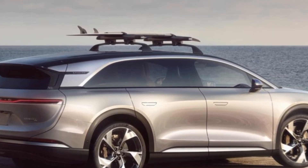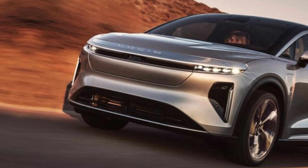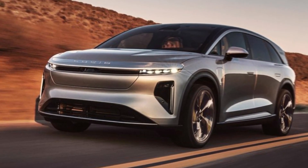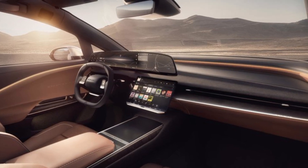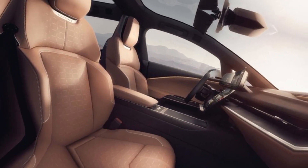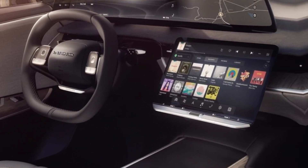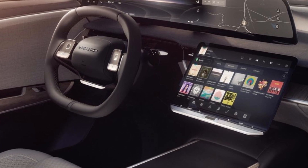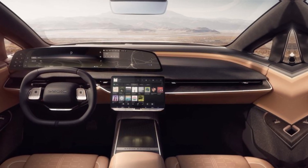Design and exterior. The first thing that grabs your attention about the Gravity is its design — it's a masterclass in blending elegance with a hint of sportiness. The long, flowing lines give it a graceful presence, while the sharp angles and muscular wheel arches hint at its performance potential. Step inside, and you're greeted by a cabin that's as luxurious as it is spacious. The vegan leather seats are soft and supportive, and the minimalist dashboard is dominated by a massive curved touchscreen that controls everything from climate to navigation. It's not just about technology — the Gravity's interior is also packed with thoughtful touches like the panoramic sunroof and abundance of storage space.